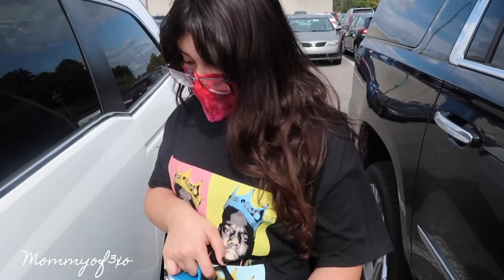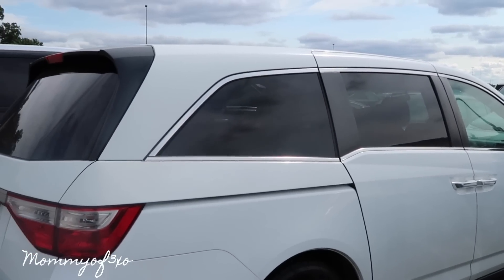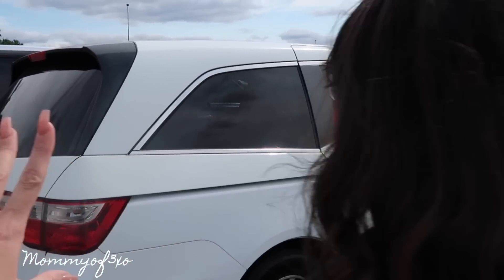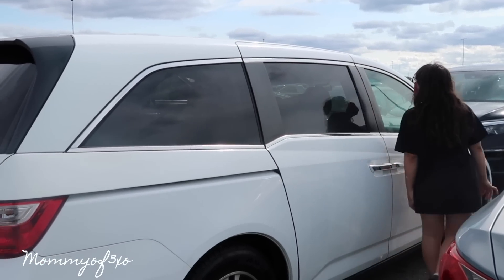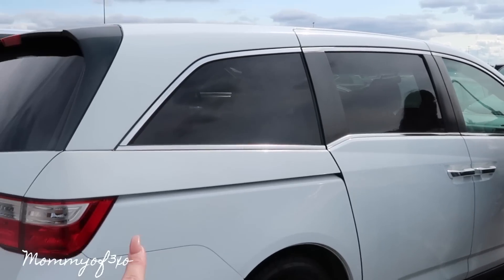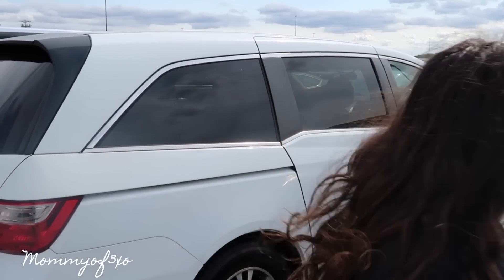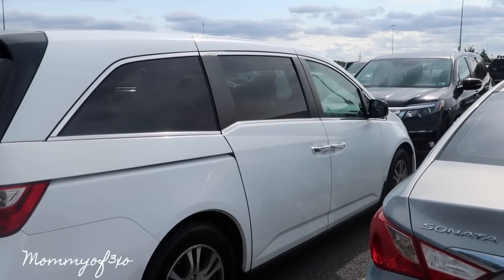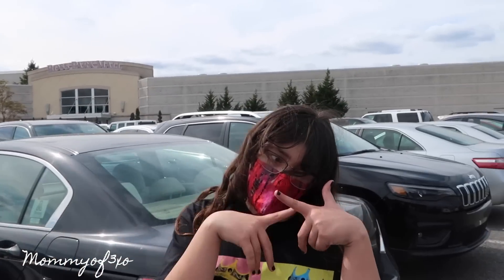If you guys didn't see on our Instagram, we bought another family vehicle — a Honda Odyssey van in white. I've wanted a white van for so long. It fits all eight of us; it's an eight-seater. We still have our other cars because we have so many people in our family. The doors are automatic, everything's automatic — it's our perfect family vehicle. This is only our third time driving it and I love it.